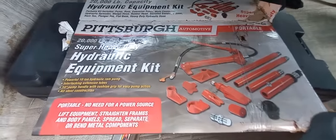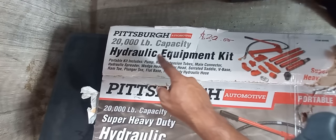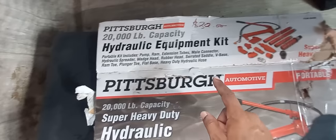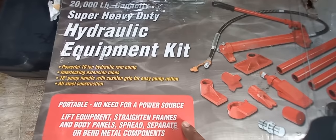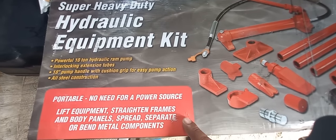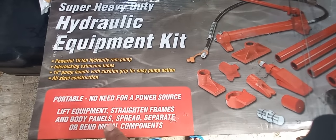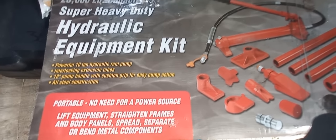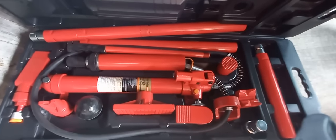Second item on the list — we're going with this Pittsburgh 20,000-pound capacity hydraulic equipment kit. You can see all that's included in it. This is used to lift equipment, straighten frames and body panels, spread, separate, or bend metal components. This is going for $2,000.